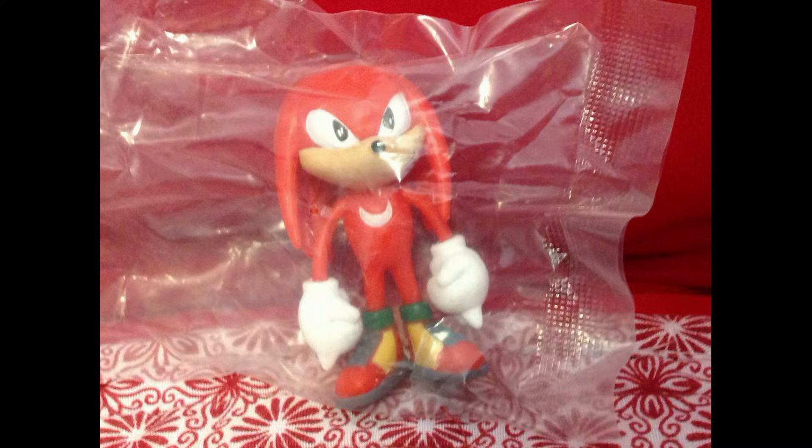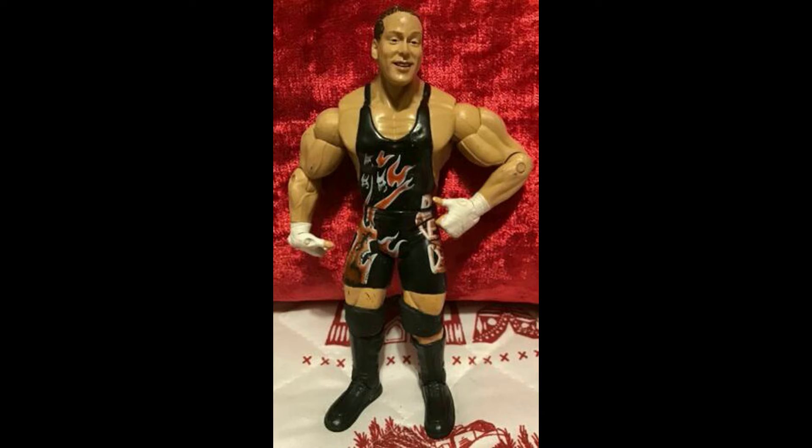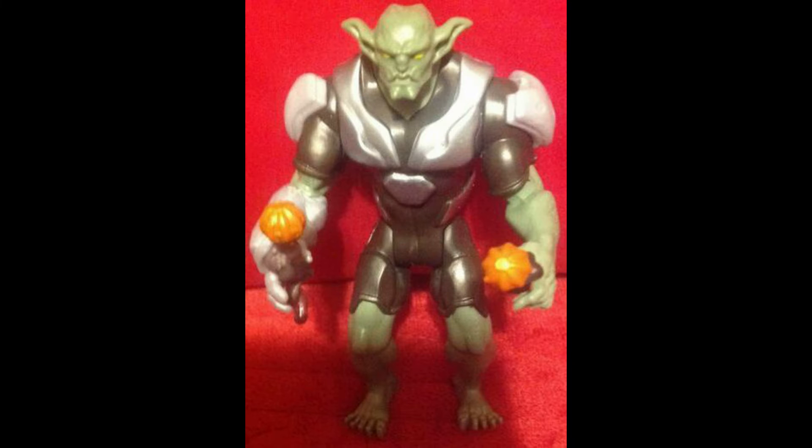Several Sonic the Hedgehog action figures went out this week. Then we have the Lenard Police Officer, sold for $12.63 including shipping. From the WWE series, Rob Van Dam sold for $12.83 including shipping — lots of wrestlers went out this last week. Then Go-Bots Spay-C, a very great vintage piece, sold for $13.74 including shipping.